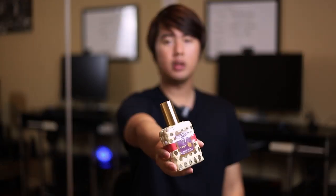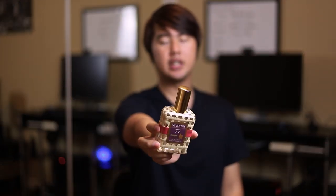Alright guys, that's it for this review of Number 77 Cologne by St. John's. Thank you so much, St. John's, for sending me this for review — I highly appreciate it. With that being said, I'll see you guys in the next video. Peace out and bye.